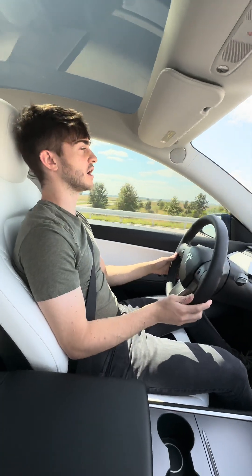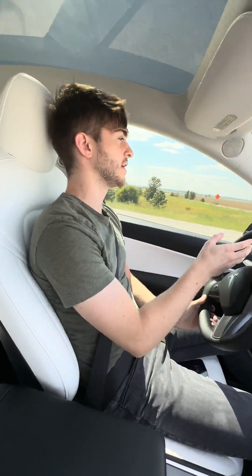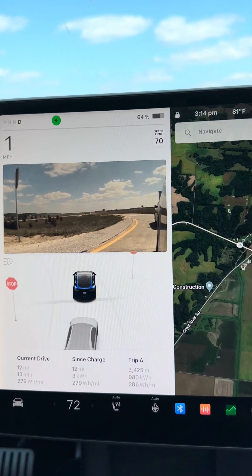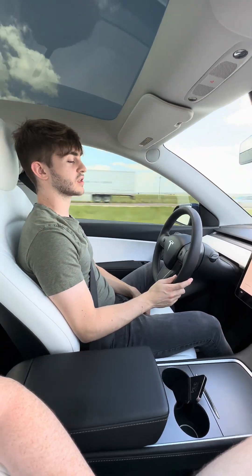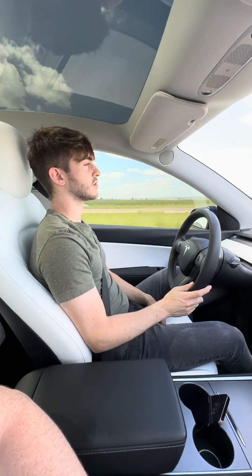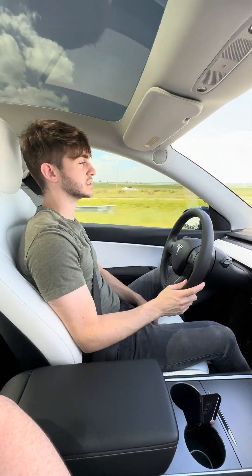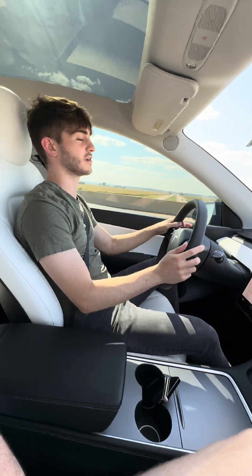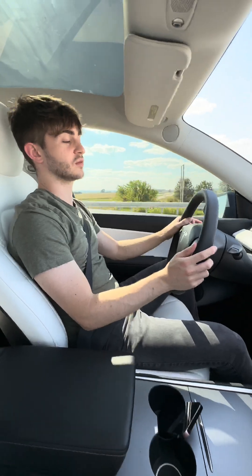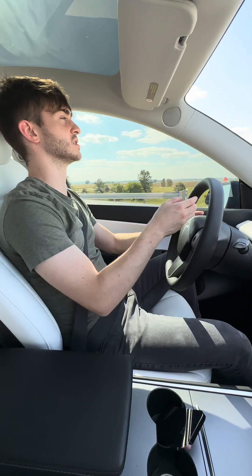Alright, so we just finished our first efficiency loop with the climate control on. We ended at 279 watt hours per mile. Now we're doing the same loop with the climate control off. Right now it says it's 80 degrees outside and 85 degrees inside the car. We just finished our no AC loop and ended up with 244 watt hours per mile versus 279.